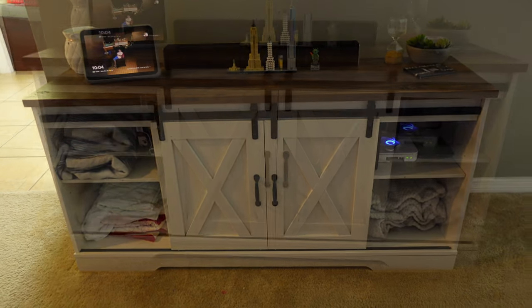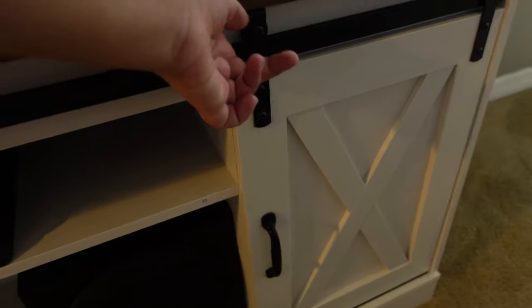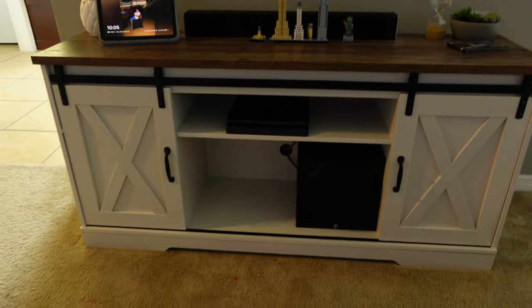I also love the wood finish on top — it's just creating a whole vibe in my living room. I've had this TV stand for a whole year now and I'm so glad I purchased it. It's been perfect in my living room and gives me the aesthetic vibes I was looking for.